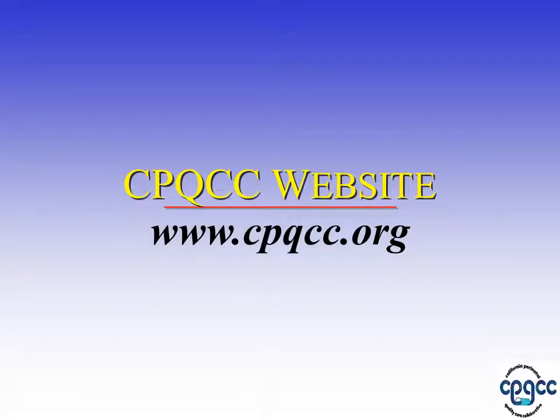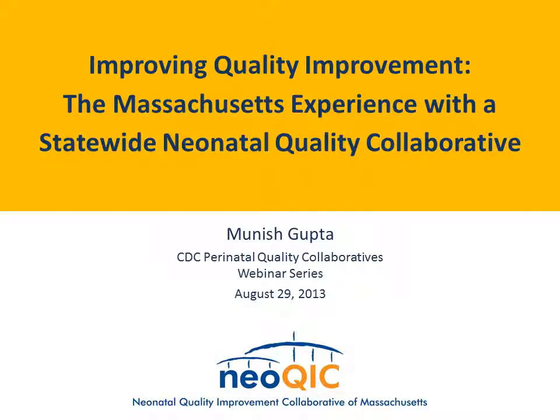Thank you so much, Dr. Gould. Before we move on, downloadable handouts are now available — they may be accessed by clicking the handout tab at the upper right side of your screen. We will now have our next presentation by Dr. Munish Gupta. My name is Munish Gupta. I'm a neonatologist at Beth Israel Deaconess Medical Center in Boston, and I'm co-chair of NeoQIC, the Neonatal Quality Improvement Collaborative in Massachusetts, and I appreciate the chance to share some of the work we've been doing here.